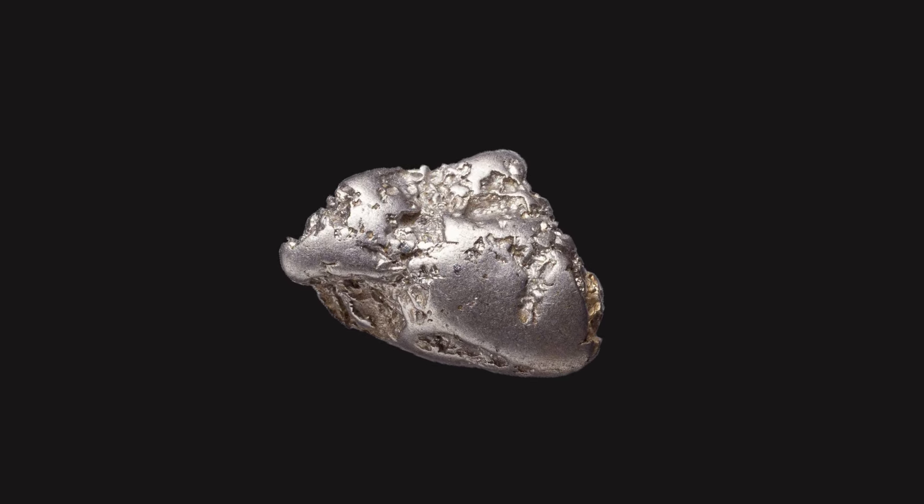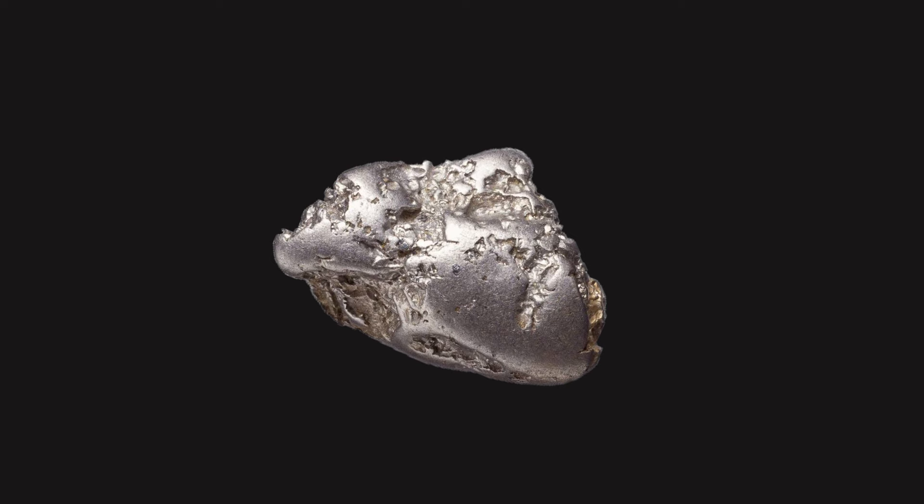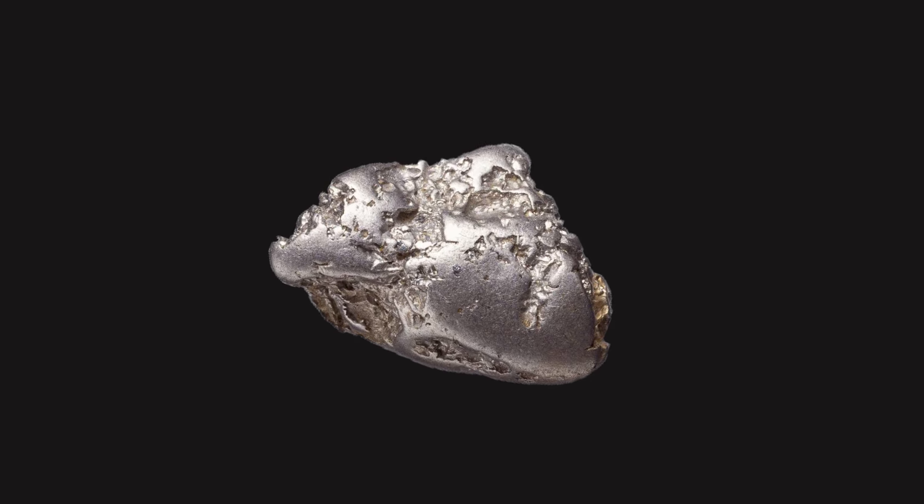It is a member of the platinum group. It has only one naturally occurring isotope, 103Rh.